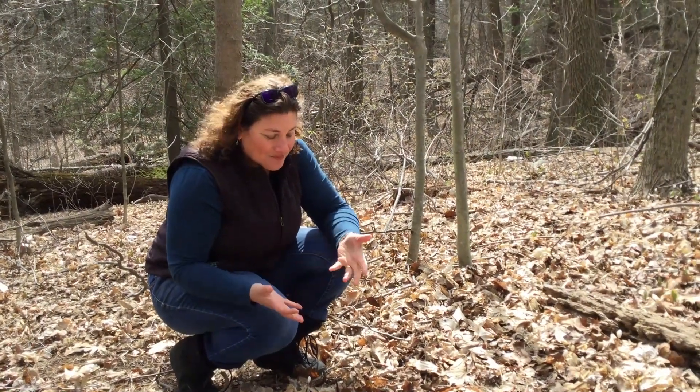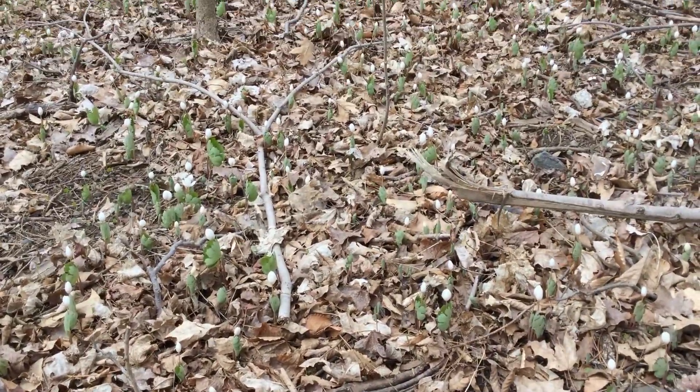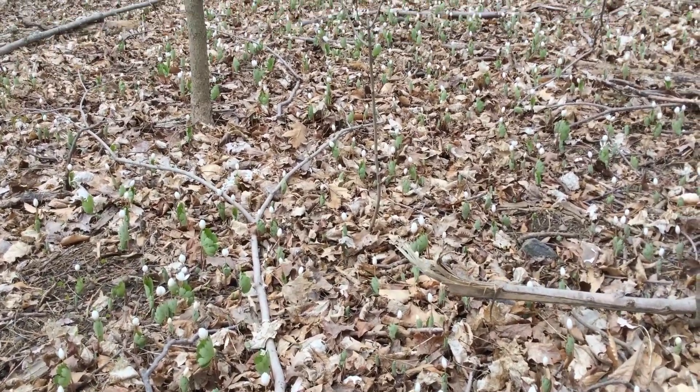This beautiful nondescript flower can actually carpet whole sections of the forest floor, going through its entire life cycle — blooming, getting pollinated, setting seed, and the flower dying back to leave just the leaves on the forest floor — all before the other trees even wake up. Isn't that cool? If you take a look over here, you'll see this beautiful carpet of Bloodroot just hanging out. Right now it's the only game in town. And what a pretty one — aren't we lucky.